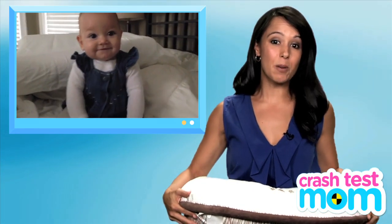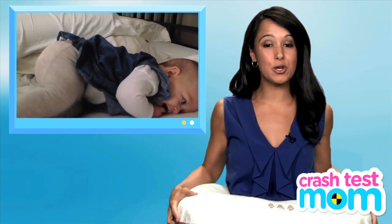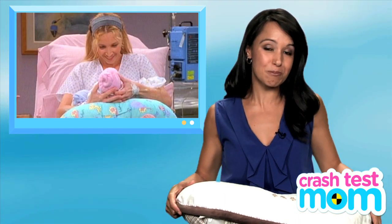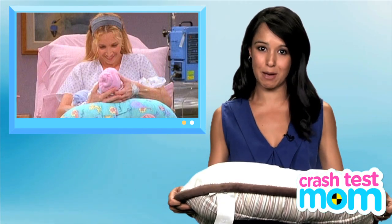The boppy was actually not designed as a nursing pillow — it was made to help small babies sit up without falling over. But the pillow became popular when Phoebe used it to look at the triplets she gave birth to on the show Friends, and from then on, it was the go-to pillow for nursing mommies.